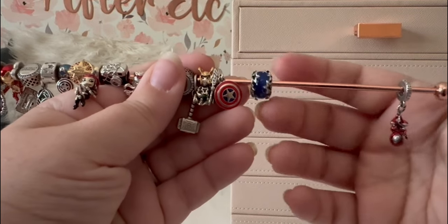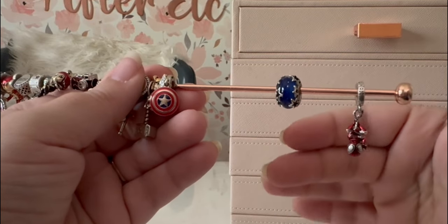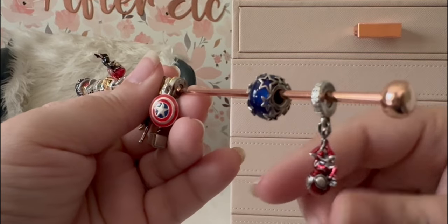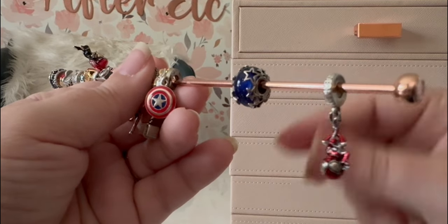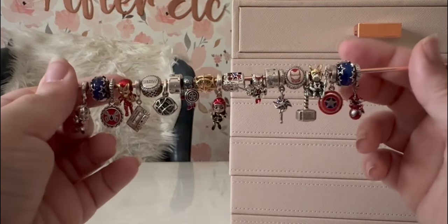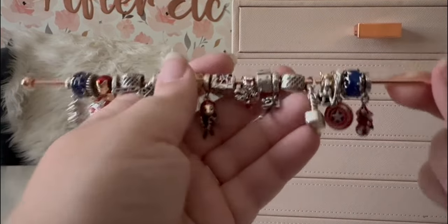We also have some Muranos — the sparkly star Muranos. I don't know their official name but I'll put all the links in the description. This is one of those Muranos that has stars all the way around the outside, and since Captain America is my favorite, I thought they were beautifully fitting for this bracelet. Most of our Avengers do sport red in some way, and blue is also common, so a red, white, and blue theme with pops of green and gold seems to work really well.